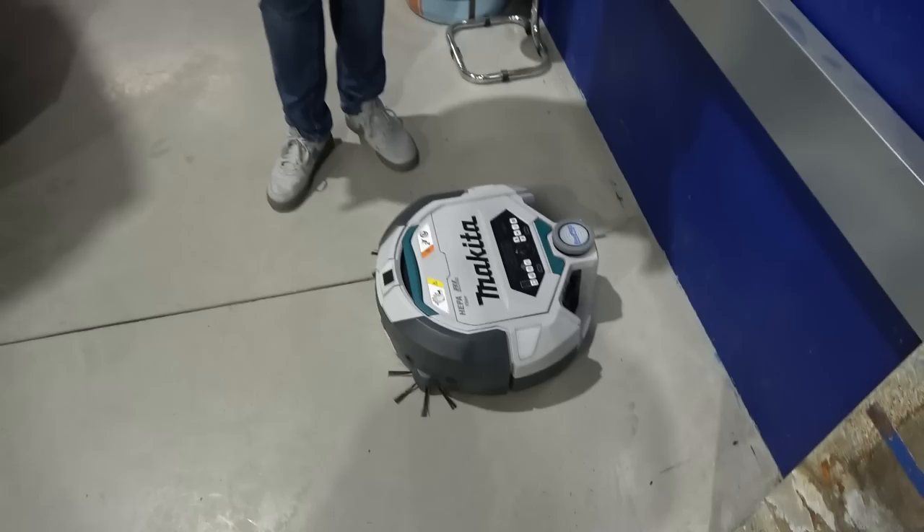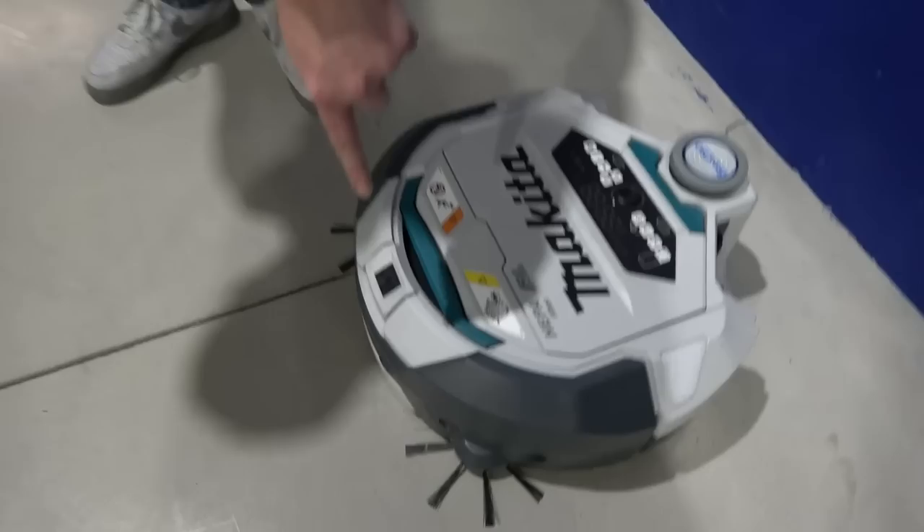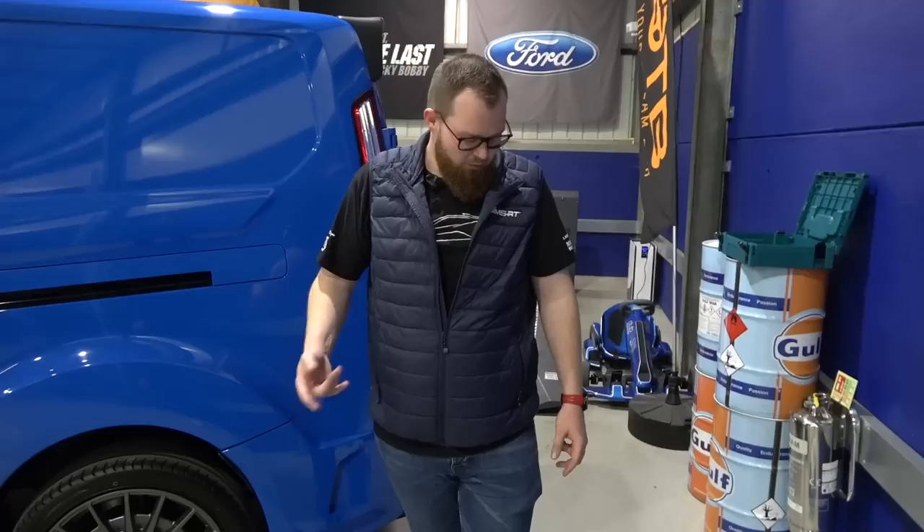If you wanted it to not clean a certain area - you could even put it so it didn't clean around a car. It will make sense later on when we run through it, because there are a couple of models of this. This is actually the DRC 300, the more advanced model which has the parking sensors around the front. It has the camera and it has the LIDAR sensor which means when you first use this, it will just drive around the room with no hoovering, no vacuuming, and just learn the room. And it creates a very detailed image on your phone that it then knows what the room is, how big it is, and what it needs to do. You can then map out certain areas where you don't want it to go.